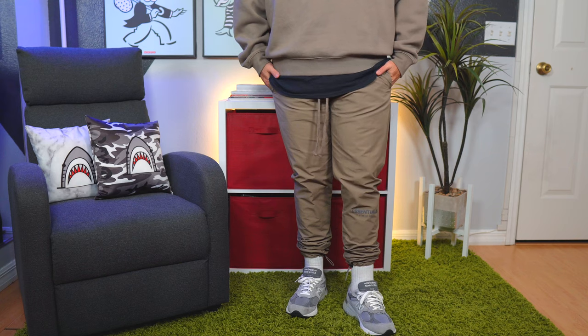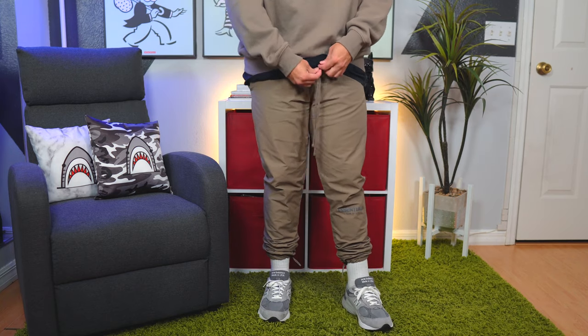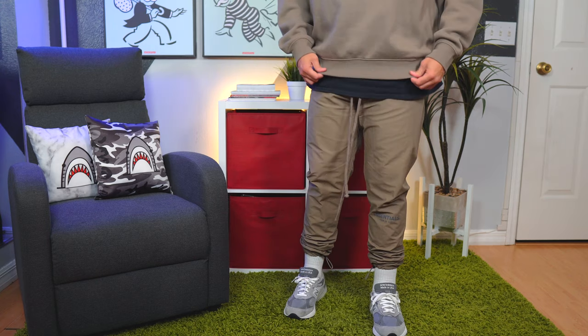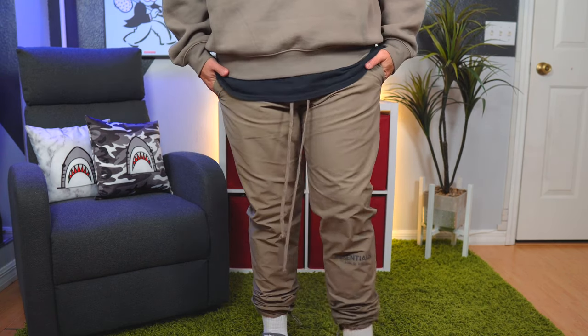Let's talk about sizing because it's really important for these nylon pants. If you're used to the boxy, oversized fit of Fear of God Essentials, this is the opposite. Normally I go for a medium on my sweatpants and I'm a large on Nike, Adidas, etc. These fit true to size — same as other brands. I got a large and they fit right there — not oversized, not boxy, not super drapey, none of that. They are true to size. When it comes to the waistband, if you have any nylon shorts, this would fit just like that.